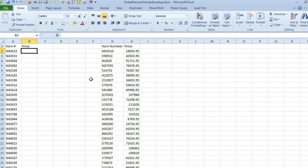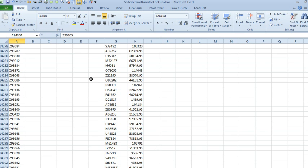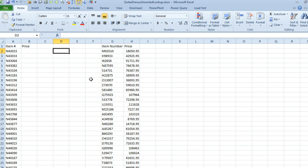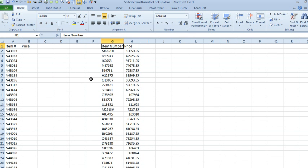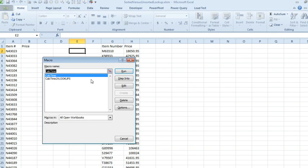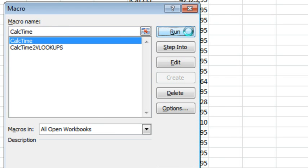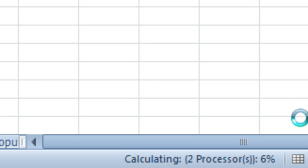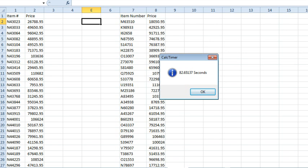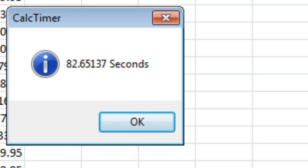The macro is going to do 14,303 VLOOKUPs into a table that is 116,966 rows tall. Initially, the table will not be sorted. We'll do Alt F8 here and Calc Time — click Run. On the lower right-hand corner, we're watching it count up. I'm going to snip the video, but we'll see how long it takes when it's done. 82.65137 seconds.